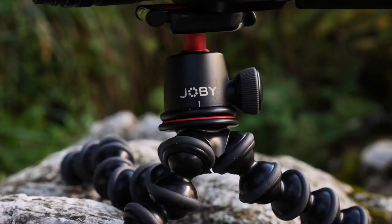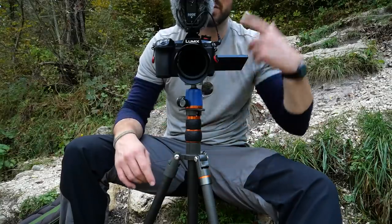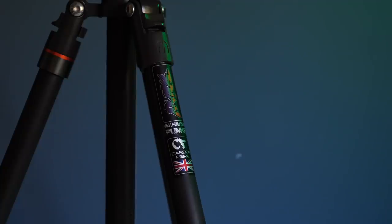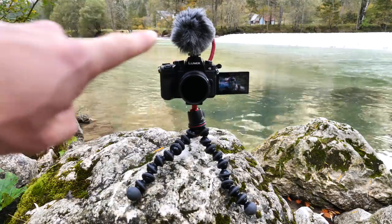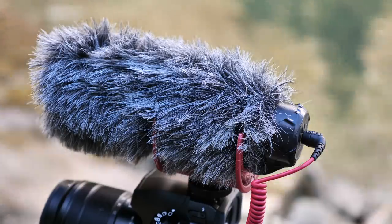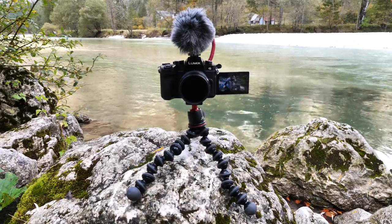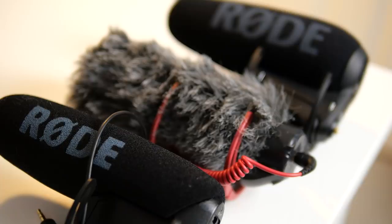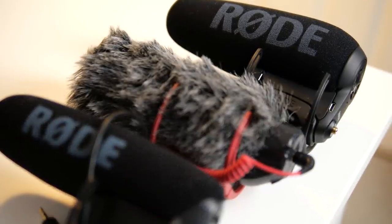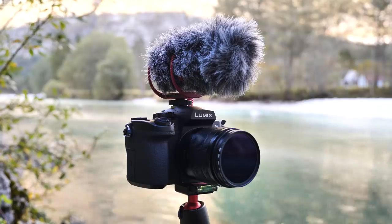I use this tripod 99% of the time for video basically. I very rarely use it for stills. On top of the G90 currently is a VideoMic Go, and I'm using that because my Rode VideoMic Pro is on top of the G9 and is slightly broken. My VideoMic Pro Plus is broken entirely. In fact, maybe four or five Rode products I've ever had have in some way broken. They've all been shotgun mics, and I'm not exactly sure that I'd recommend using shotgun mics, if I'm completely honest.